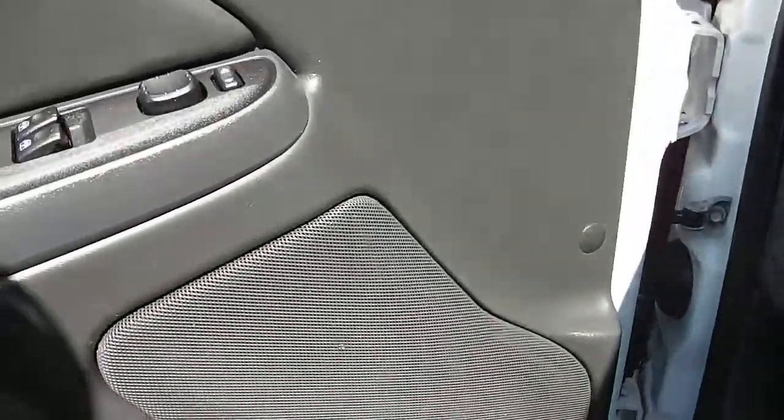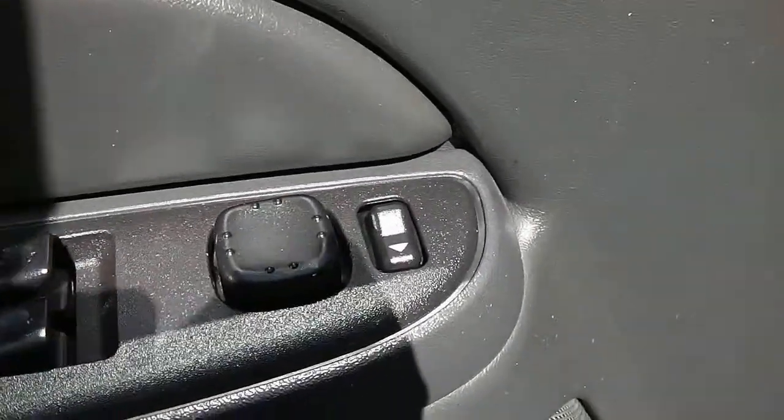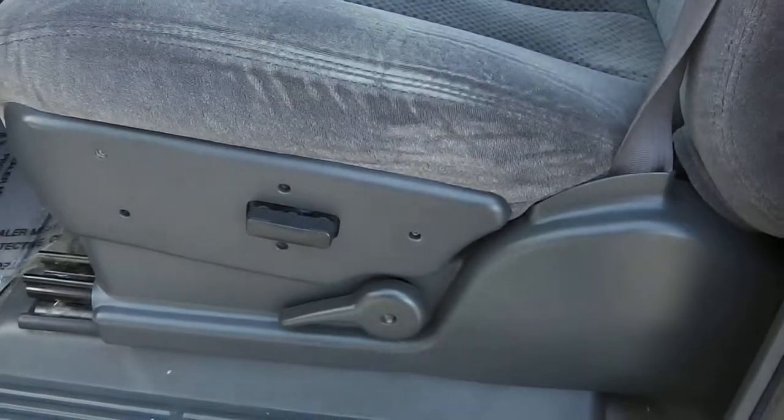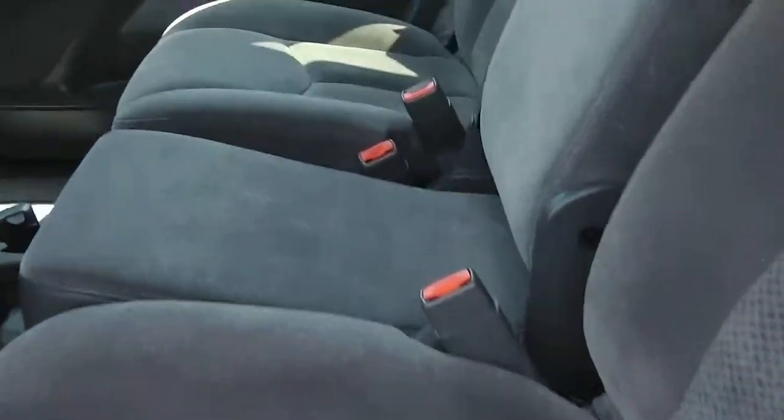On the inside it has a dark black and gray interior. Those are your power options there — power mirrors, power windows, power locks. Your door bin there. Just have a half power, half manual dark gray cloth interior, cloth seats.